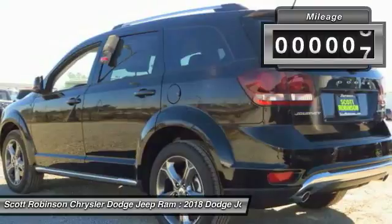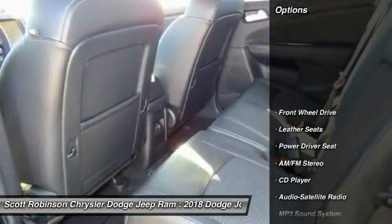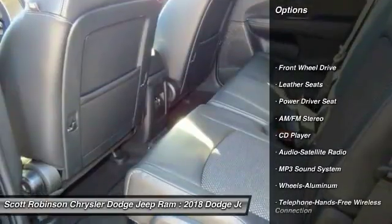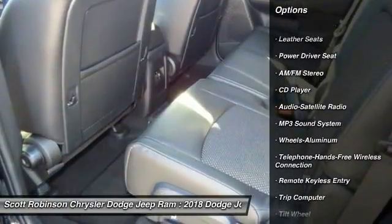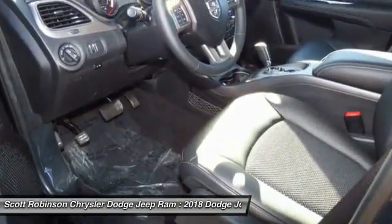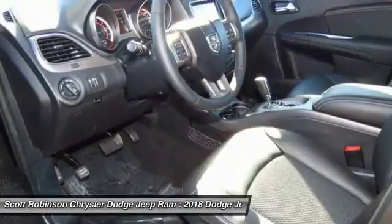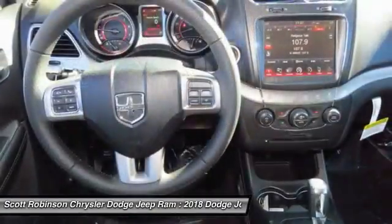This vehicle has less than 100 miles. Here are some of this vehicle's great options: traction control, anti-lock braking system, Bluetooth wireless data link for hands-free phone, air conditioning, power steering, aluminum wheels, cruise control, floor mats, and climate control.